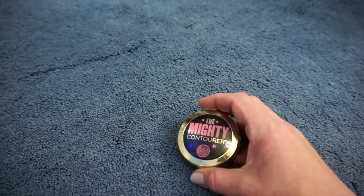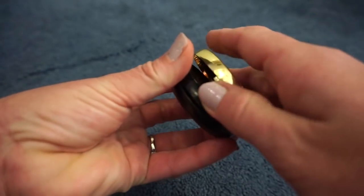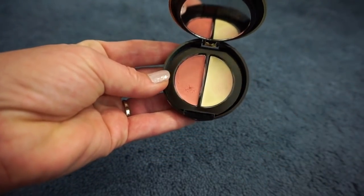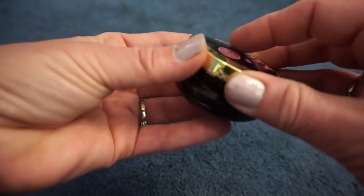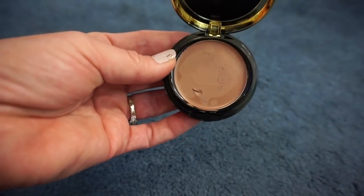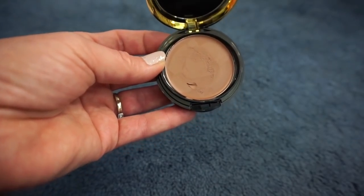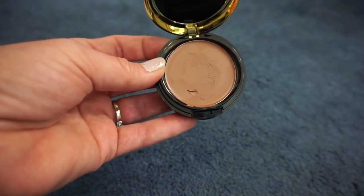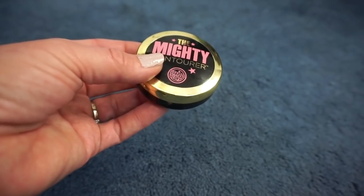Then we have the Soap and Glory Mighty Contour. The top part is your bronze shade and the bottom two shades are blush and highlight. I really like the contour shade — I don't feel like the blush or highlight did much of a difference — but the contour shade works really well. I think I actually like the cream contour better than a powder contour because it blends in better and I don't look so muddy. This kind of surprised me how much I enjoyed it because I don't usually like cream products, but after I started using it I was like, yeah, that's pretty good. So I'm going to keep this.